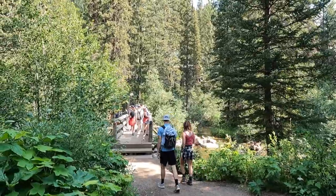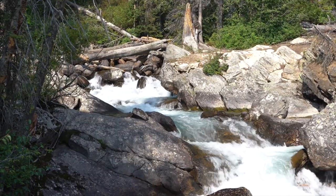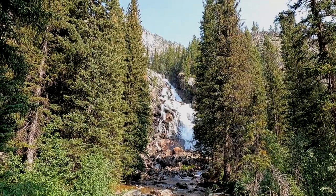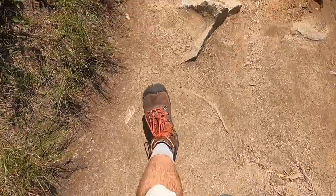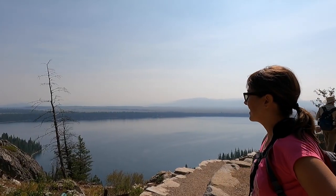This is a spectacular hike that will crisscross Cascade Creek. There are a number of waterfalls, but most impressive is Hidden Falls, which really isn't hidden. If you feel so inclined, continue up the trail to Inspiration Point for some incredible sweeping views.